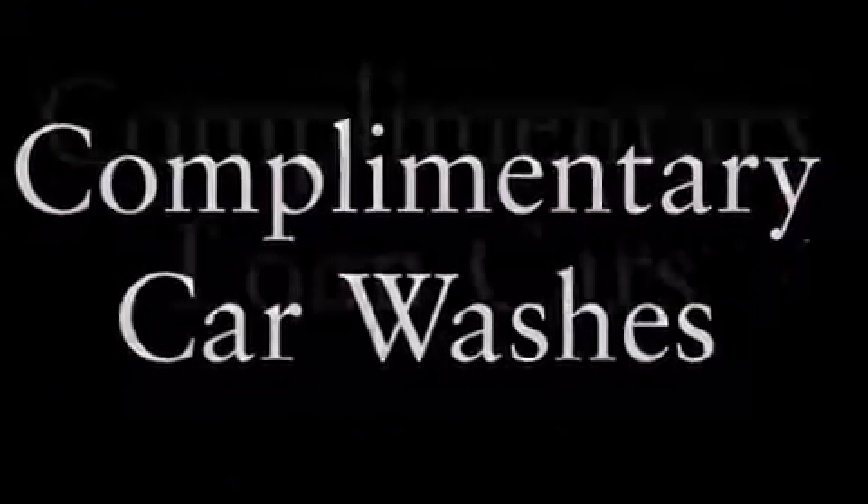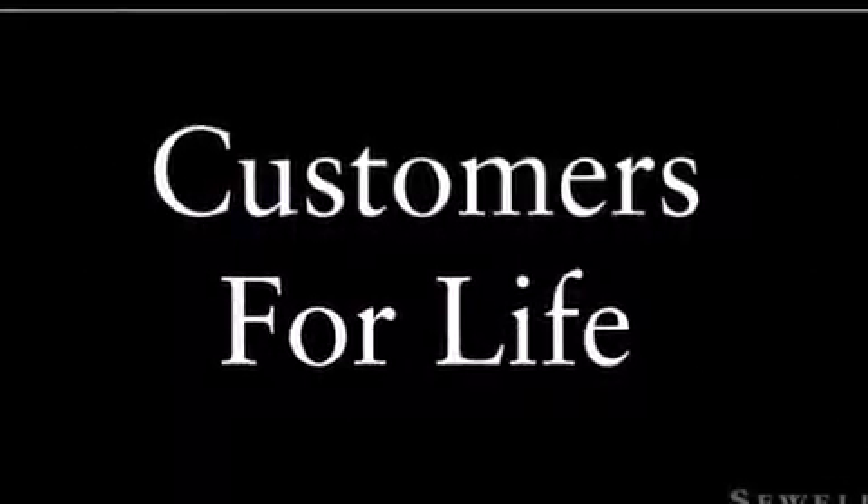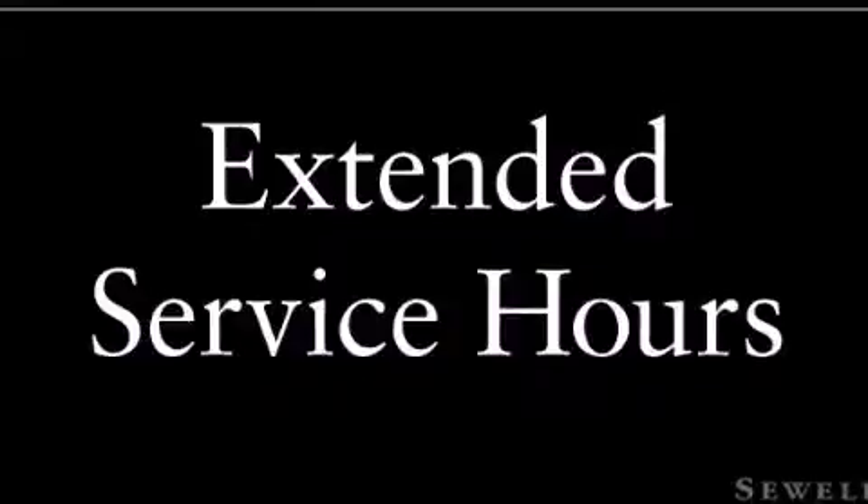All of the following features are included: a double wishbone independent front suspension, a low-tire pressure indicator, xenon headlights, a security system, front and rear floor mats, front fog lights, a traction control system, an anti-lock braking system, and cruise control.